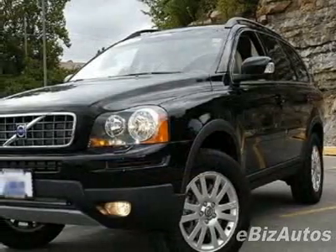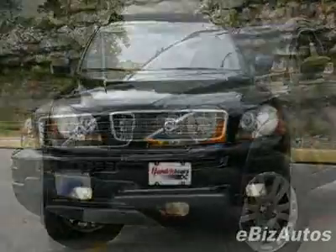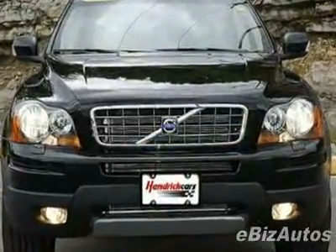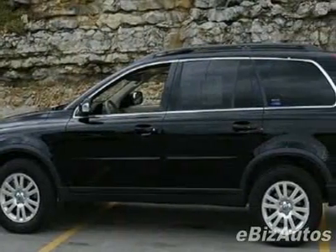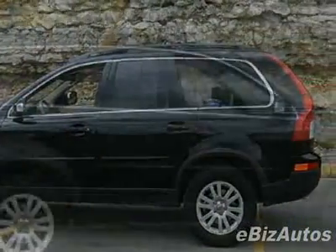This vehicle gets 14 miles per gallon in the city and 20 on the highway. This XC90 boasts a 3.2 liter inline-six engine and has a six-speed Geartronic transmission. This vehicle comes equipped with power steering.